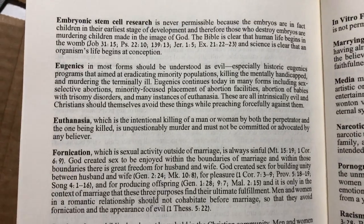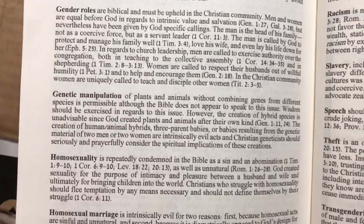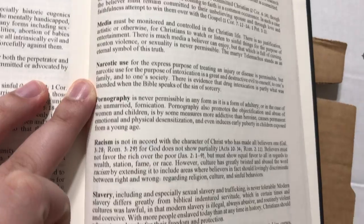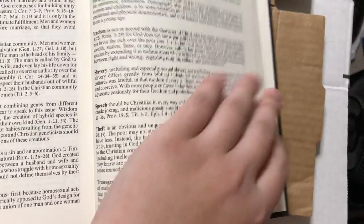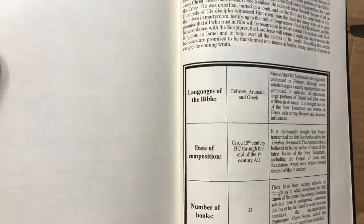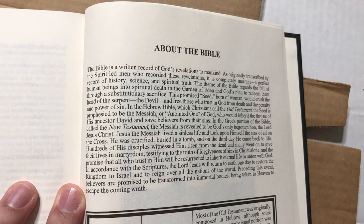Embryonic stem cell research, eugenics, euthanasia, fornication, gender roles, genetic manipulation, homosexuality, homosexual marriage, in vitro fertilization, marry unbelievers, media, narcotic use, pornography, racism, slavery, speech, theft, transgenderism. These guys are not afraid to voice their godly, biblical, scriptural answer to these hard-hitting subjects that some people just don't want to tackle.